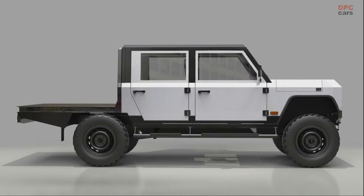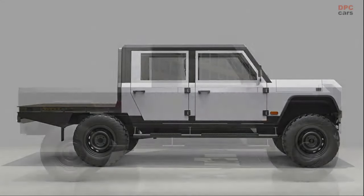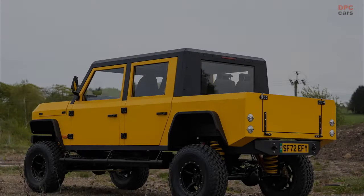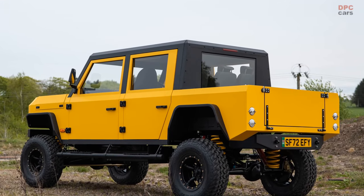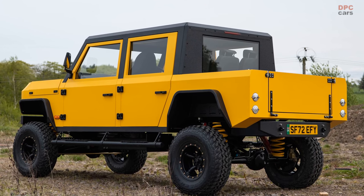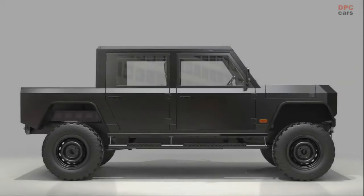The battery pack powers an all-electric powertrain delivering 375 horsepower, which converts to 280 kilowatts and 516 pound-feet or 700 newton-meters of instantly available torque in the range-topping performance model. That's enough for a 0 to 60 miles per hour sprint in 4.9 seconds.